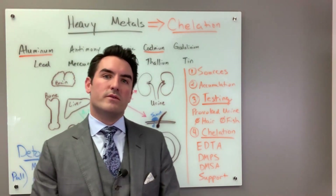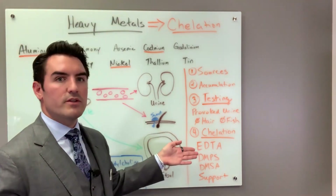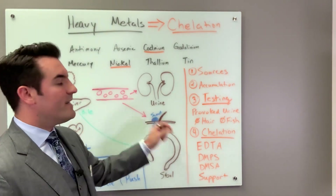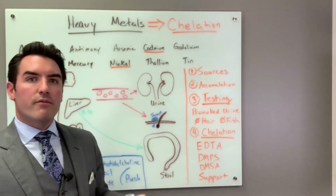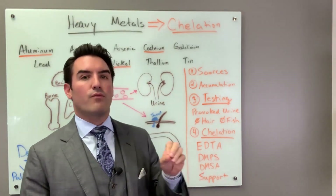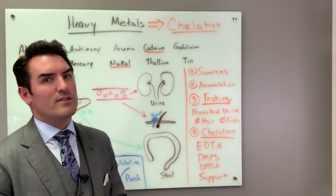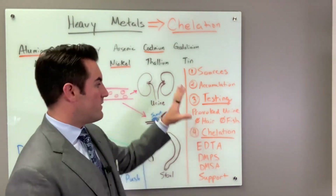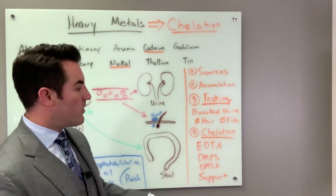EDTA can only be used IV — I'm not a believer in using it orally or rectally. IV EDTA can pretty much remove every metal on the board and it's really powerful. It also loves to bind calcium and zinc. So anytime you're on chelation, you must always be on support supplements.